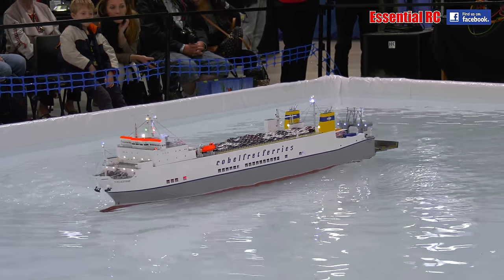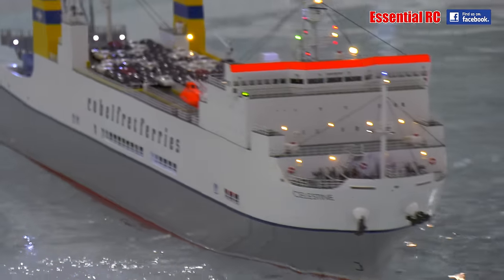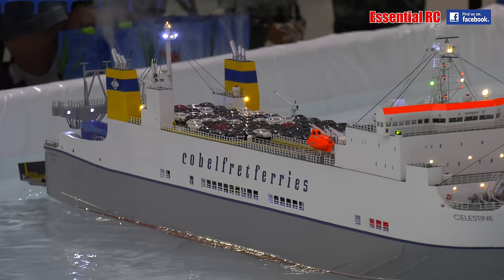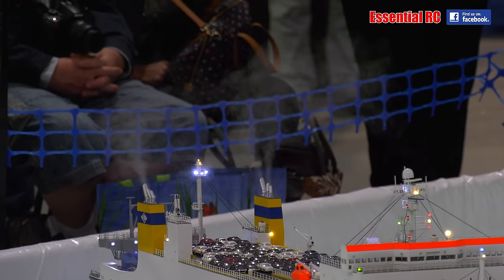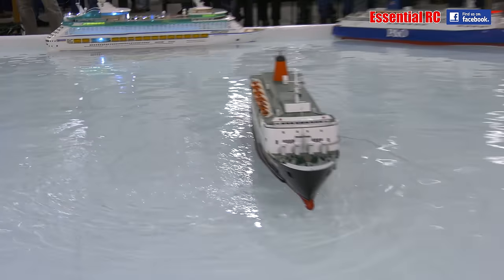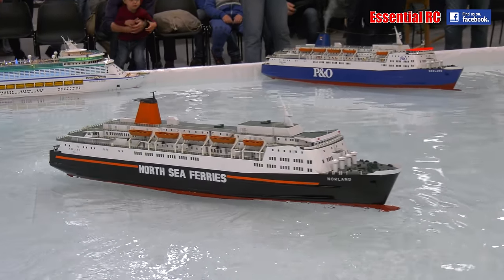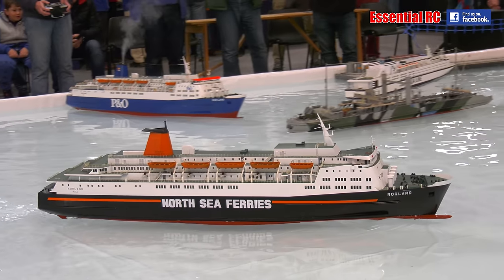Also on the water, we have two variations of the motor vessel the Norland — one under the flag of North Sea Ferries and the other one under the flag of the P&O shipping line. They are nonetheless, ladies and gentlemen, the same vessel: the motor vessel the Norland. And that is one of the kits which is available from our good friends over there at Link's Stand Models.